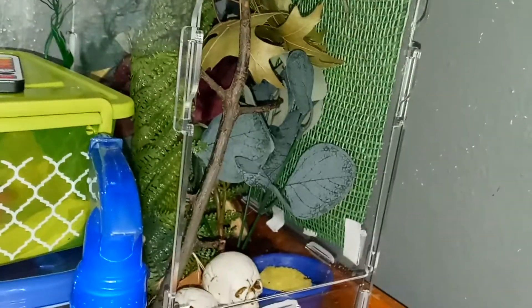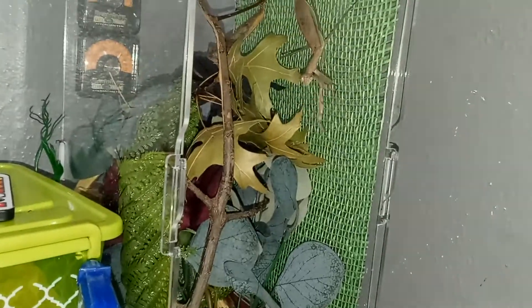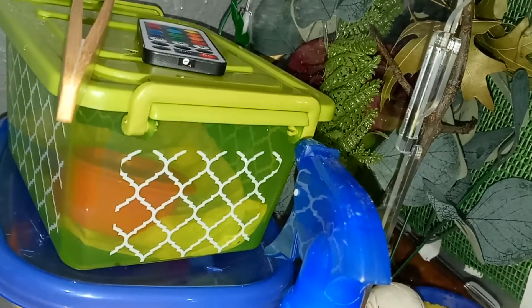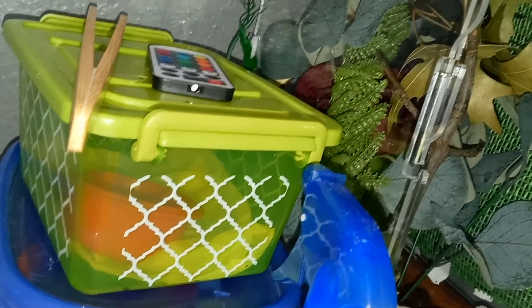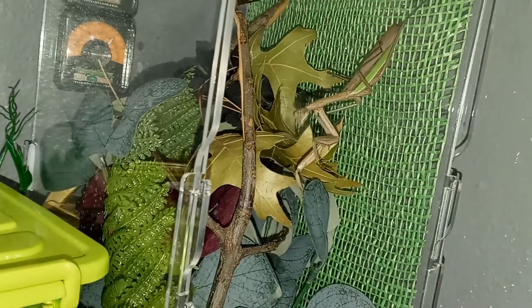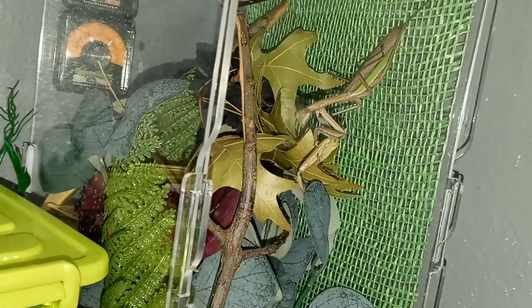The terrarium has all the leaves and everything, a bowl of water with a sponge in it so he doesn't drown himself. For food, this green bucket here has dubia roaches. He loves to eat them. My fiance knows at what points and times to feed them and how often — I don't, but again, this is her pet.